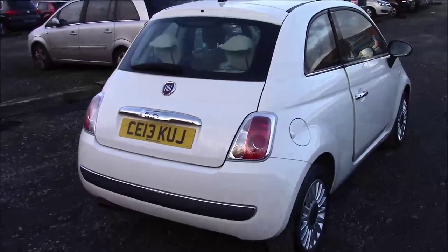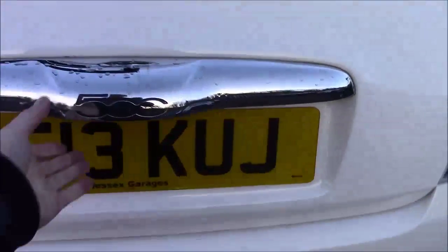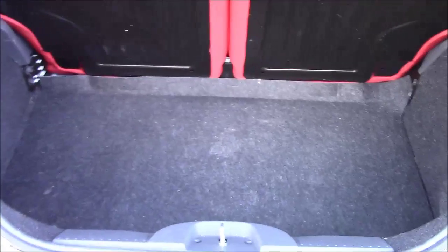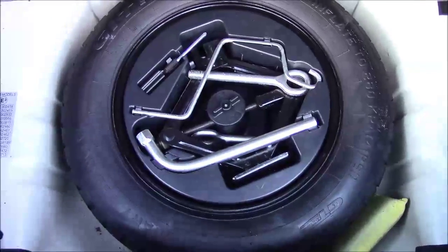As you can see, being a small car it has got a really nice boot. The seats are a 50-50 fold. This car also comes with a spare tyre and tools.